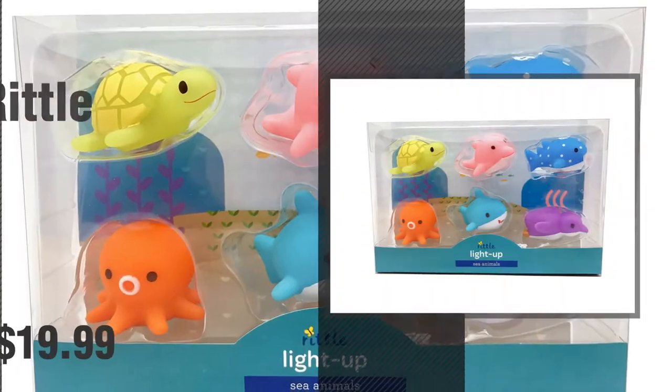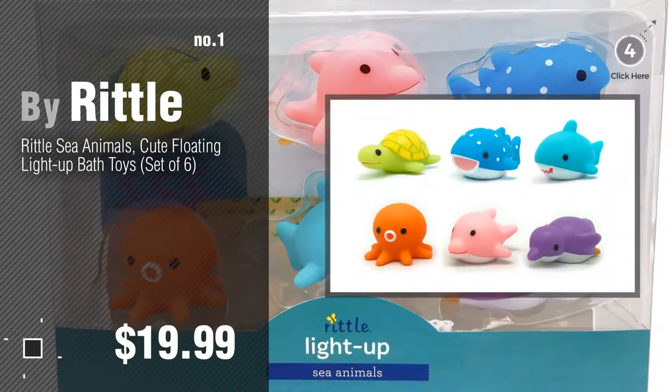Number 1, most popular by Rittle. Watch this video and get inspired.